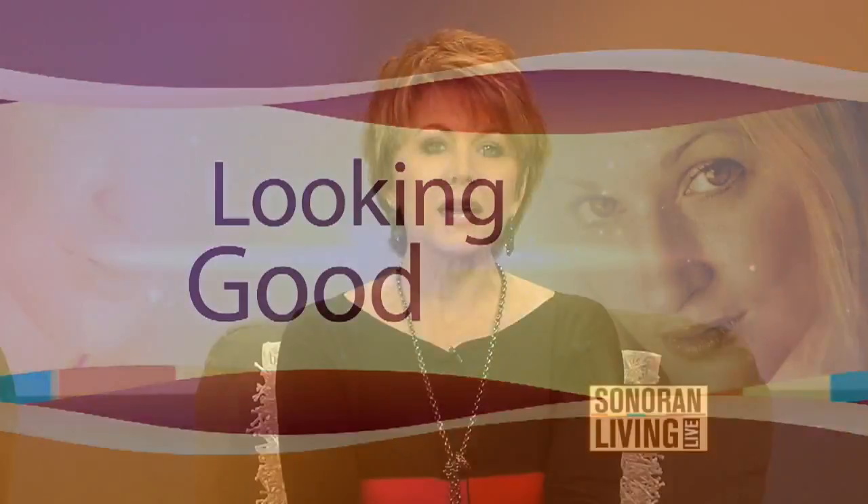Most people think of liposuction as major surgery, but with the newest technology, that's just not the case anymore. So why live with all those fatty trouble spots if you don't have to? Dr. Jeffrey Cole of Antabella is here to tell us how lipo is no longer major surgery, and that's good news to a lot of women out there.